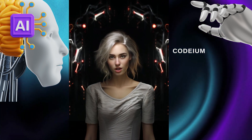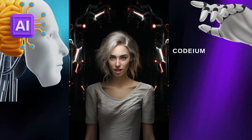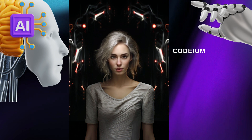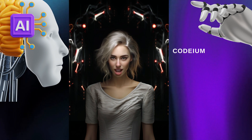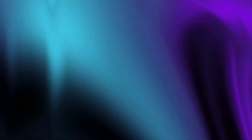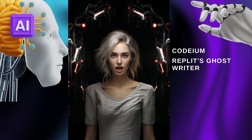It's trusted by top companies, and guess what — it's absolutely free to access. Say goodbye to coding struggles with Codium. Next on our list is Replit Ghostwriter, this AI marvel.